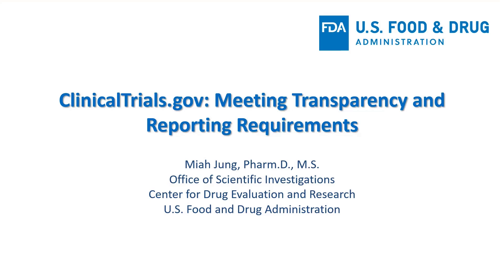Our office is responsible for compliance and enforcement activities related to clinicaltrials.gov registration and reporting requirements for clinical trials involving CDER-regulated drug products. During this brief session, I'll provide you an overview of those requirements and FDA's role in ensuring compliance.